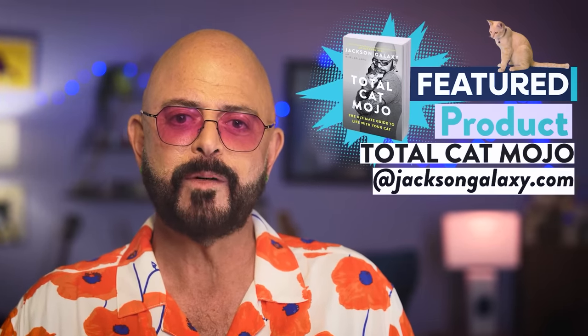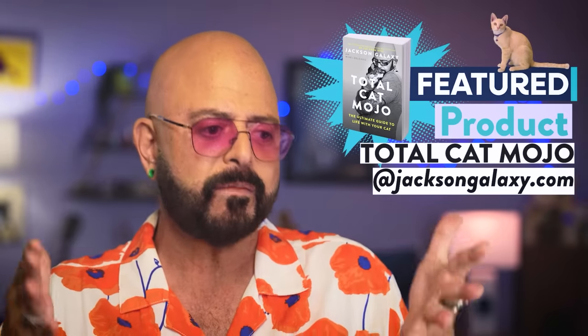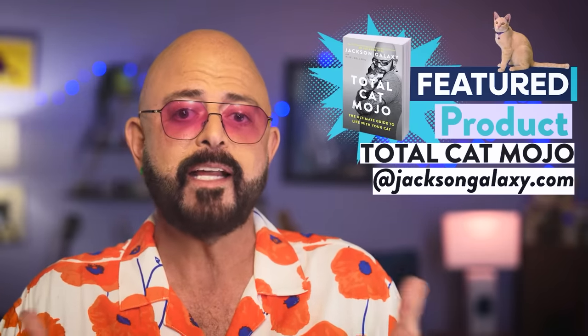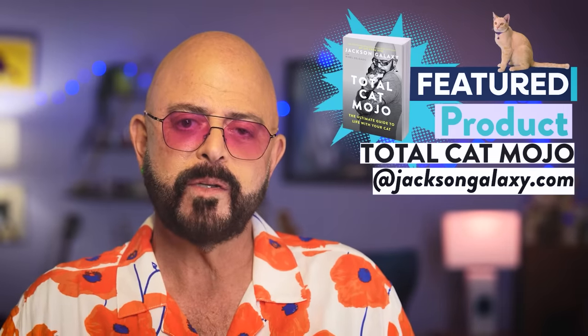You should also pick up a copy of Total Cat Mojo — that is my book of everything I know in one place, about everything I know about cats, period. Knowing cat with a capital C means a better relationship with your cat. So don't forget that. Until next time, keep your ears open for our next video. All the light, love, and mojo to you.